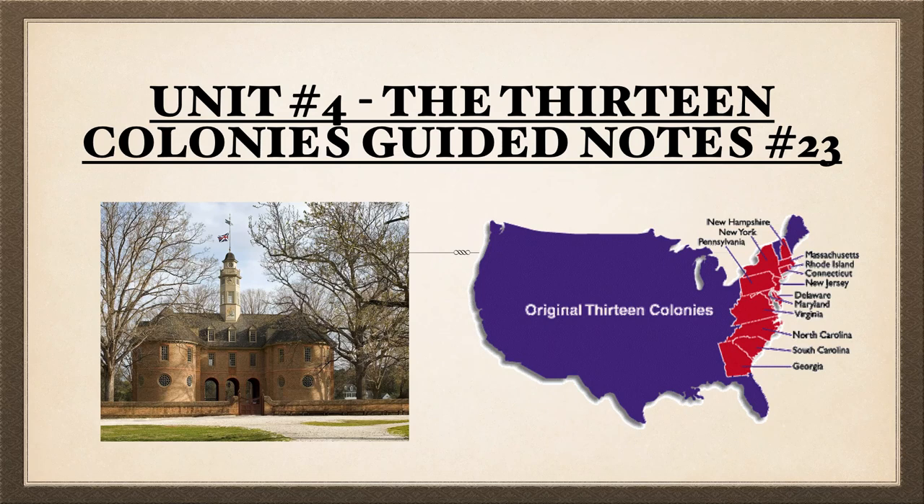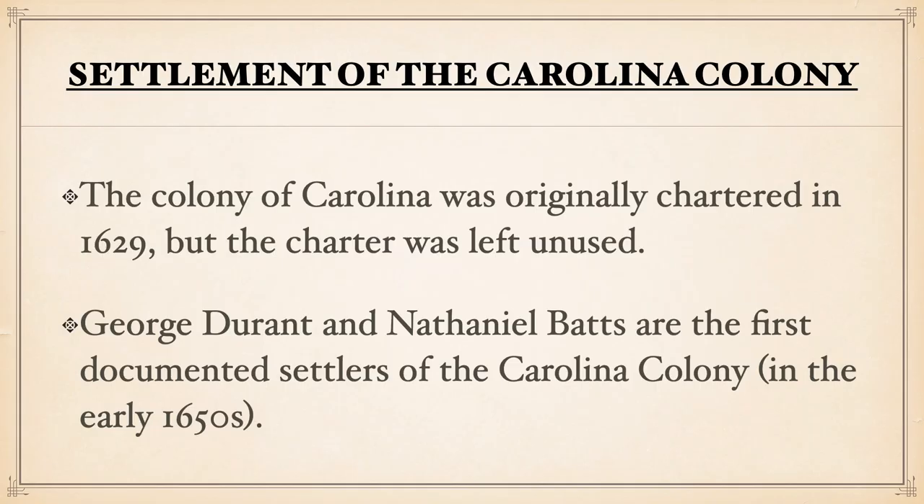Hello everybody, and welcome back to the next video in this series on the 13 colonies. In this video, we're going to be talking about the Colony of Carolina specifically.